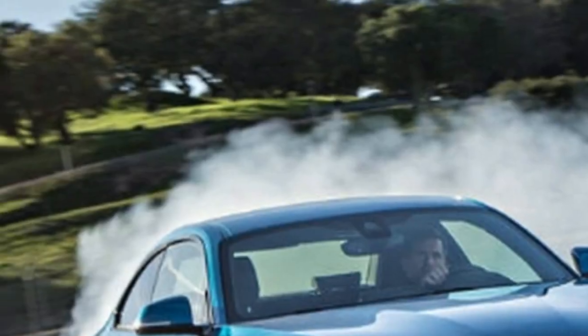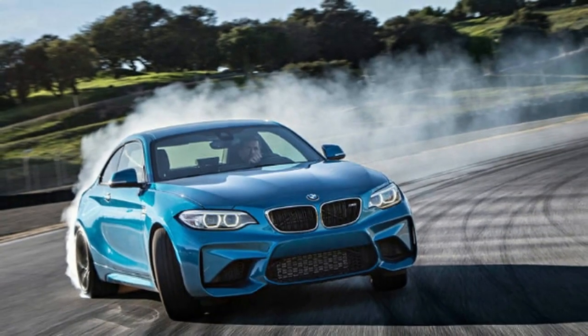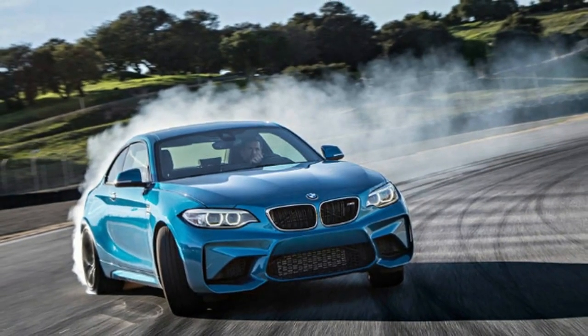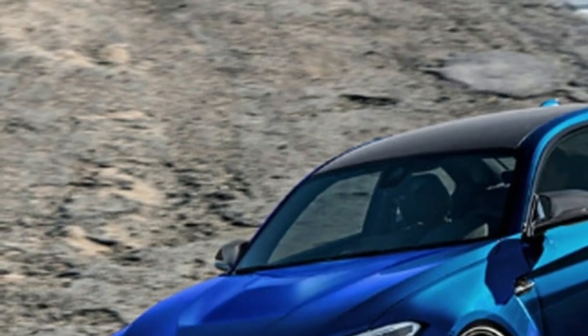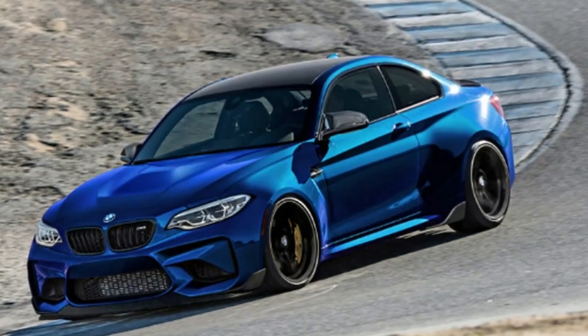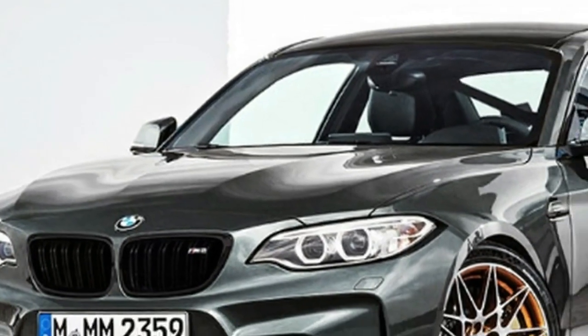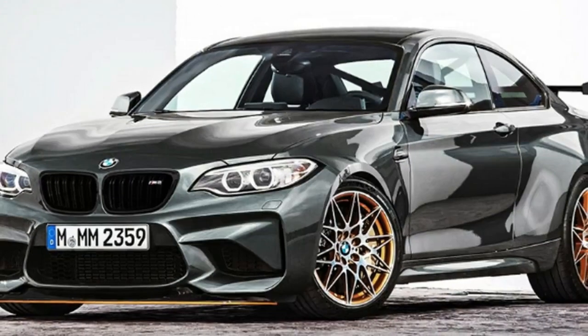The 2019 BMW M2 Competition reveals its face over spilled spy photographs. Production is foreseen to begin in July. The M2 Competition, advancing in the second half of 2018 for the 2019 model year, sees a number of cosmetic changes applied to the front end.